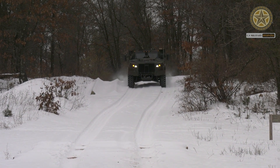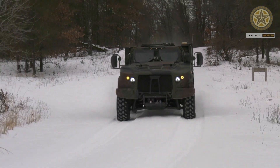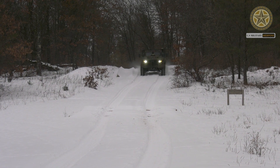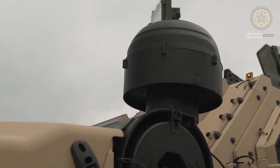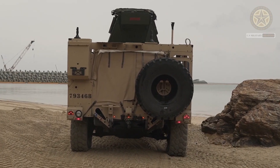A baseline JLTV carries no weapons. However, it can be armed with a roof-mounted 7.62mm or 12.7mm machine gun, or a 40mm automatic grenade launcher. Alternatively, it can be fitted with a remotely controlled weapon station, in which case weapons are operated remotely under armor protection. The JLTV can also be used as a platform to carry anti-tank or anti-aircraft weapons.